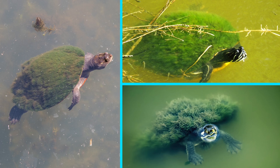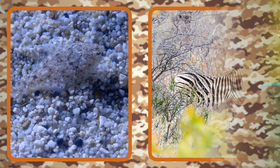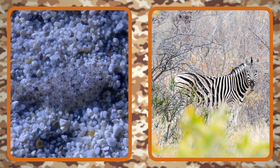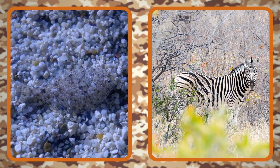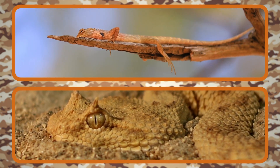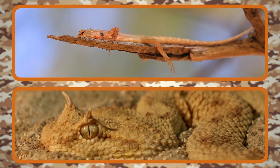This helps them blend right in with the ponds and wetlands where they live. No matter what type of camouflage an animal has, hiding and blending in with their environment is a useful trick. Using camouflage is one amazing way that animals survive in their different habitats.